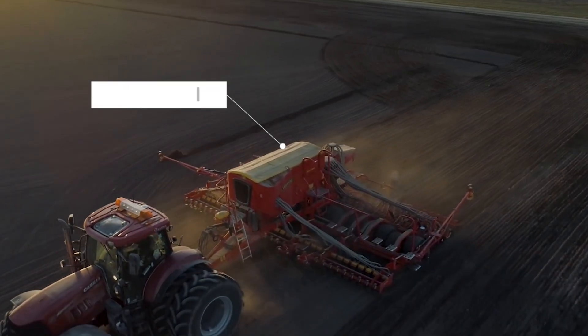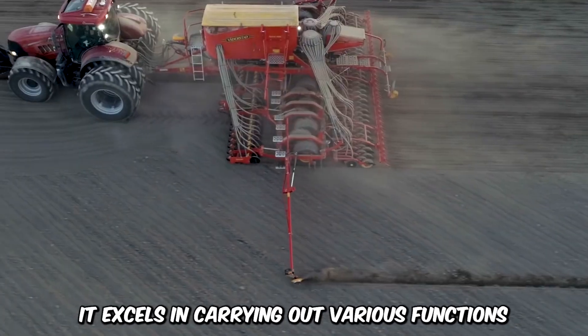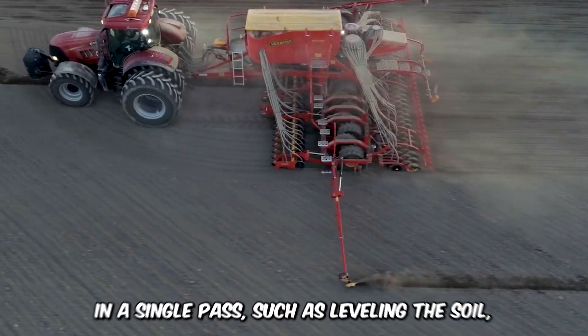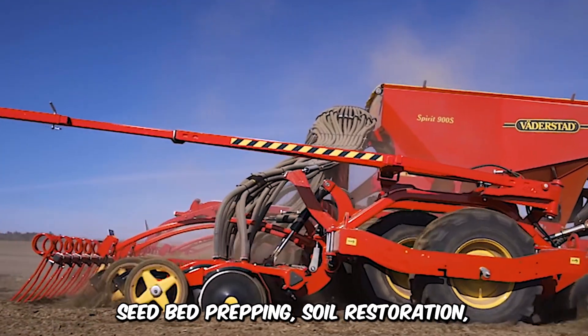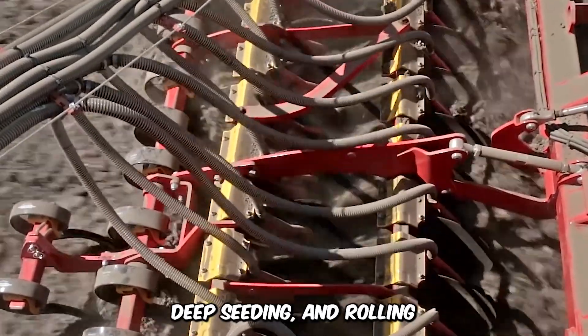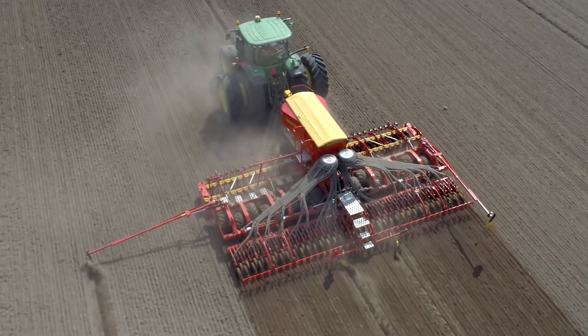Pay close attention to the multiple functionality of the Spirit Pneumatic Speeder. It excels in carrying out various functions in a single pass, such as leveling the soil, seed bed prepping, soil restoration, deep seeding, and rolling. It's known for its unbridled precision at high working speed.